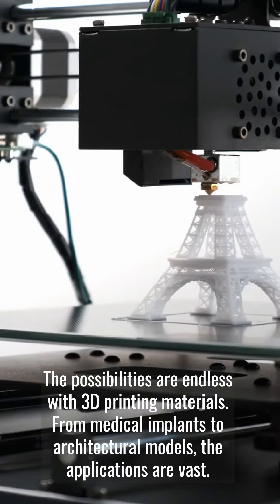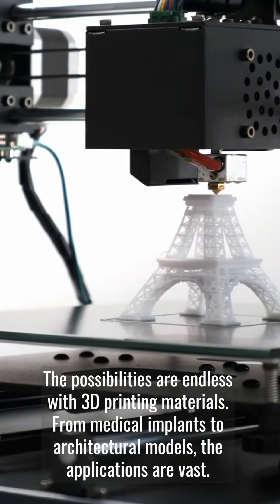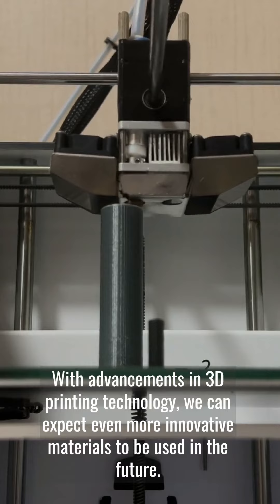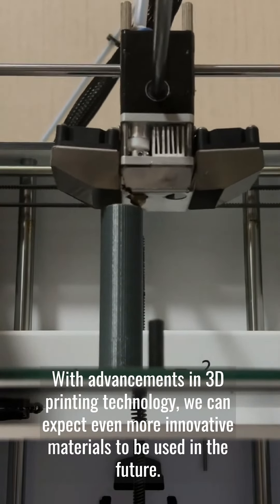The possibilities are endless with 3D printing materials. From medical implants to architectural models, the applications are vast. With advancements in 3D printing technology, we can expect even more innovative materials to be used in the future.